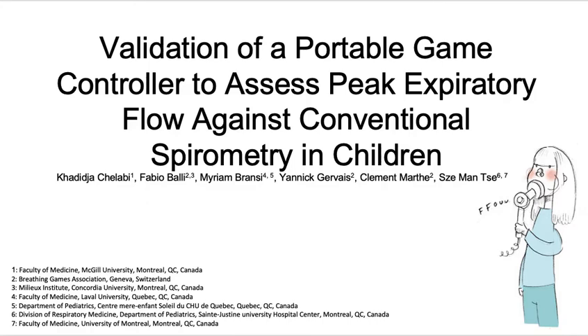Hello, my name is Khadidja and I will briefly introduce you to the project I worked on under Dr. Tse's supervision: validation of a portable game controller to assess peak expiratory flow against conventional spirometry in children.